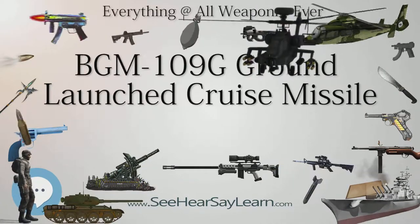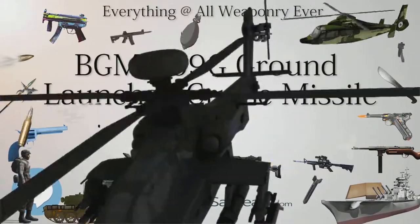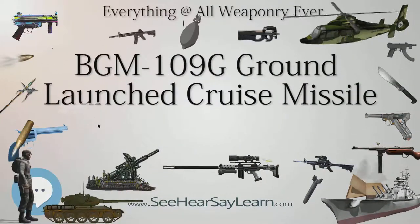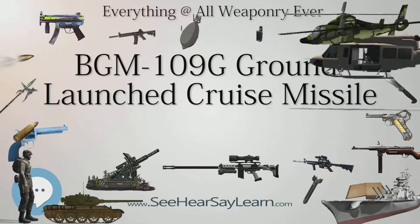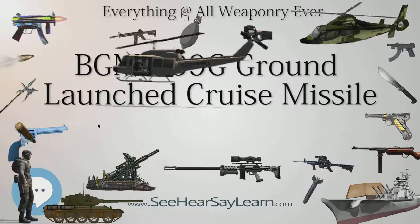GLCM is also a generic term for any ground-launched cruise missile. Since the U.S. deployed only one modern cruise missile in the tactical role, the GLCM name stuck. The GLCM was built by General Dynamics.